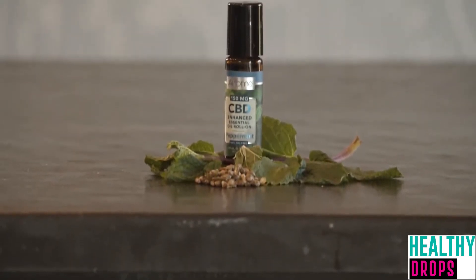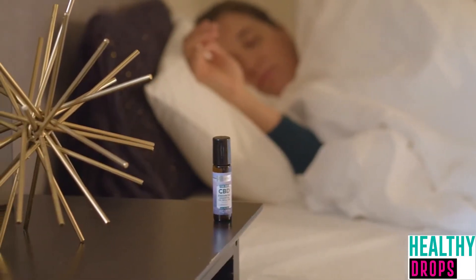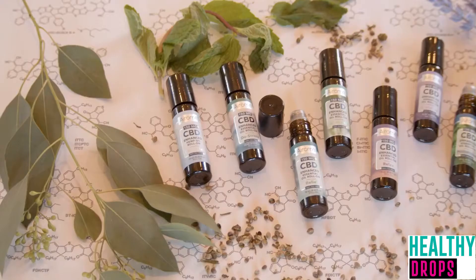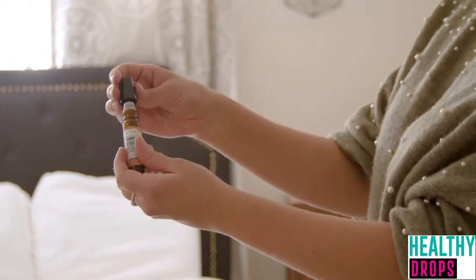Every product included in this list is made with hemp grown in the United States, contains no more than 0.3 percent THC per its certificate of analysis, passes tests for pesticides, heavy metal, and molds per the COA, and was third-party tested by an ISO 17025 compliant lab.